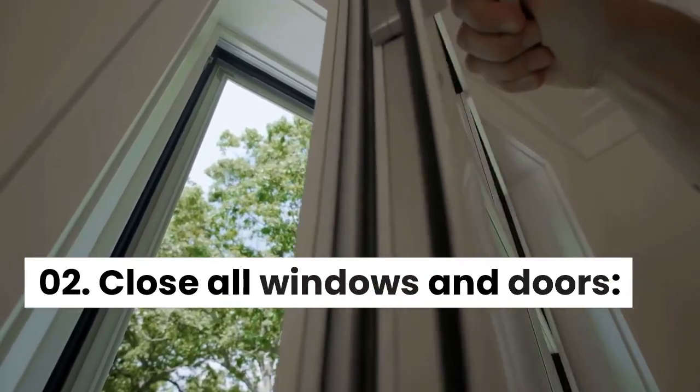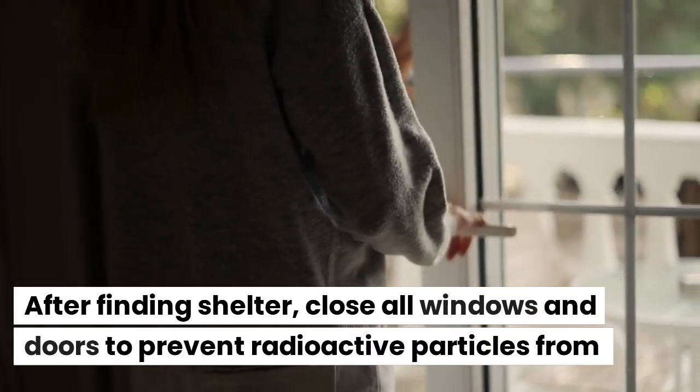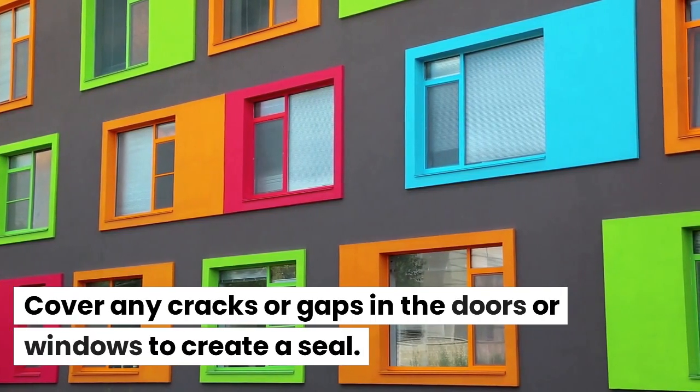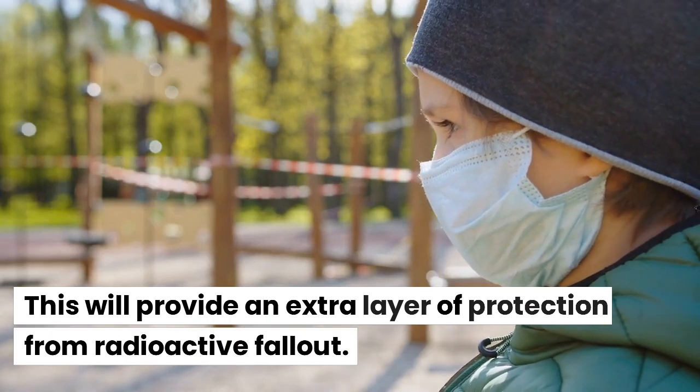Close All Windows and Doors. After finding shelter, close all windows and doors to prevent radioactive particles from entering. Cover any cracks or gaps in the doors or windows to create a seal. This will provide an extra layer of protection from radioactive fallout.